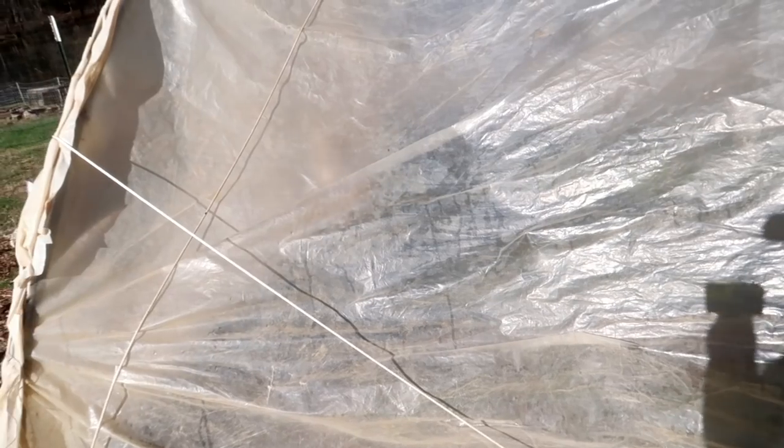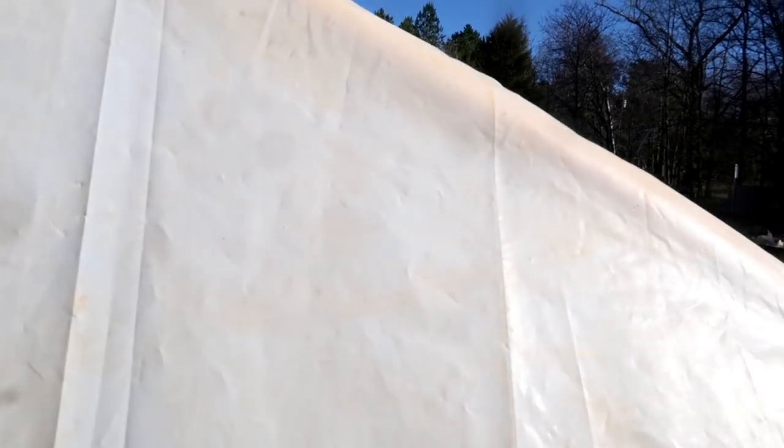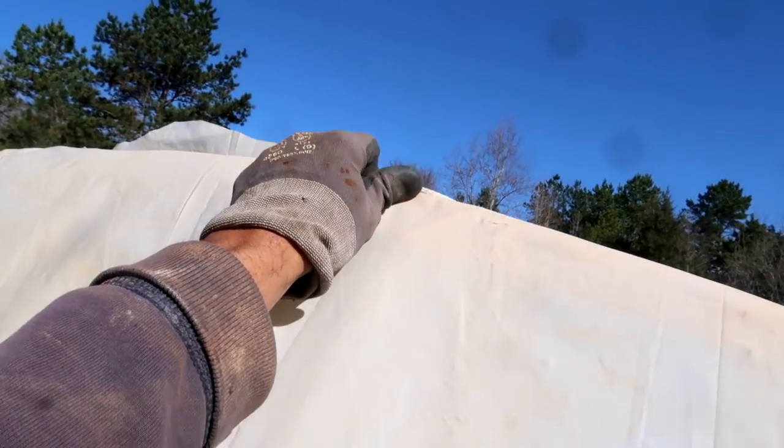The wind was blowing so hard at one point that it actually blew the rope off part of the caterpillar tunnel. The rope is pretty tight so I really don't know how the roof came off, but I was able to get it back on with no problem.